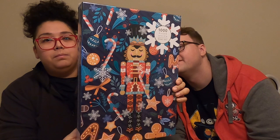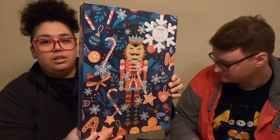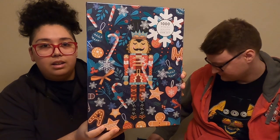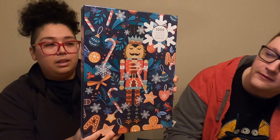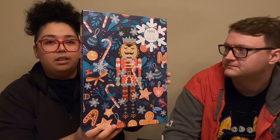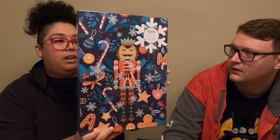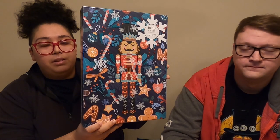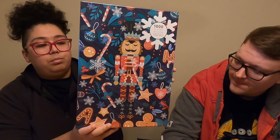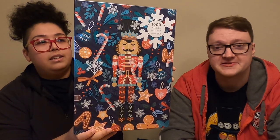The first puzzle is from Pink Sky, I think is the brand. This one is called Nutcracker Sweet. Pink Sky is new to me — never heard of it. Look at this image; I cannot leave this behind, so I had to get it. We kind of both picked this one. It's a thousand pieces, and the brand is Pink Sky. Definitely something we'll do around Christmas time.